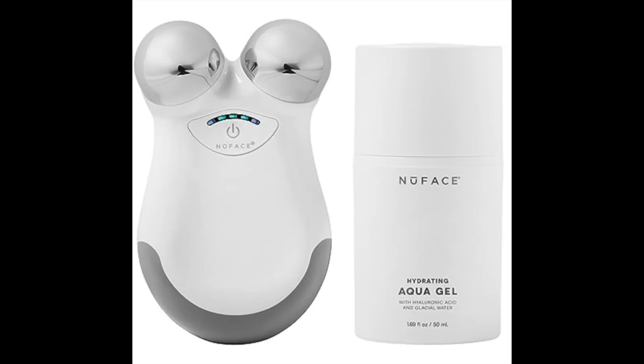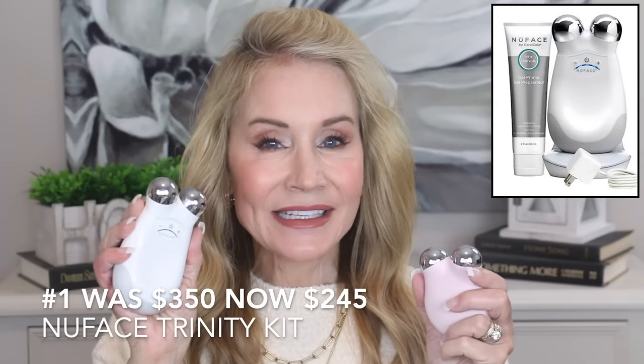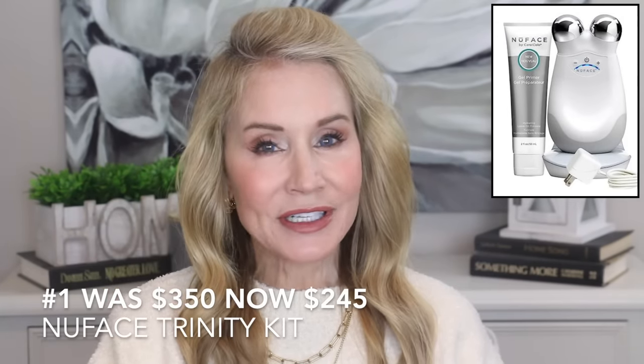If you've followed my channel, you'll know that I love the NuFace, which is microcurrent. Microcurrent gives little tiny shocks to your skin — it might feel like a vibration. It's a bit of a muscle workout for your face, but really it releases ATP in your skin, which gives your skin energy, bounce, and beauty. On days when I don't use microcurrent, my skin gets sallow and gray, but right now it has a glow because I used microcurrent this morning. For Amazon Prime Day, you can get a NuFace kit — it was $350 and now it's only $245.